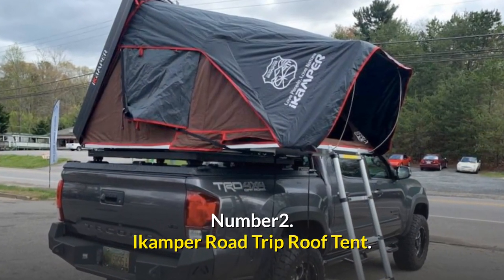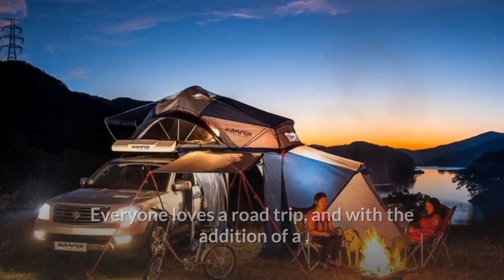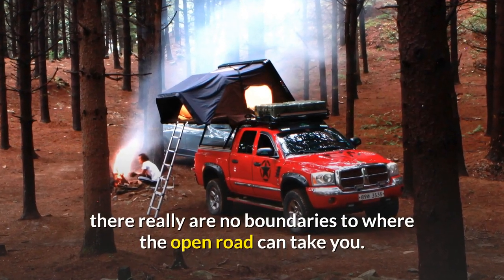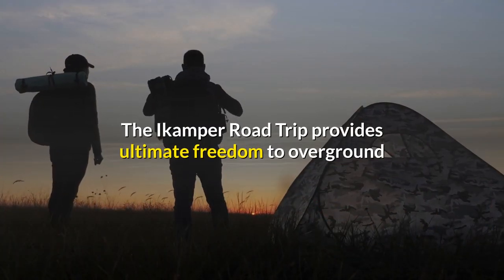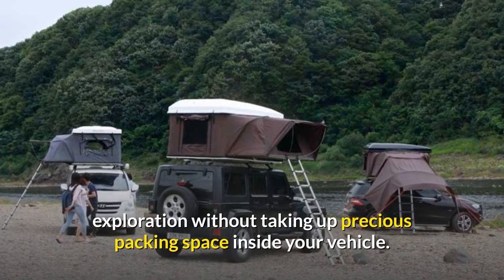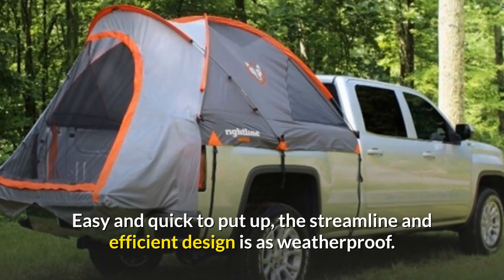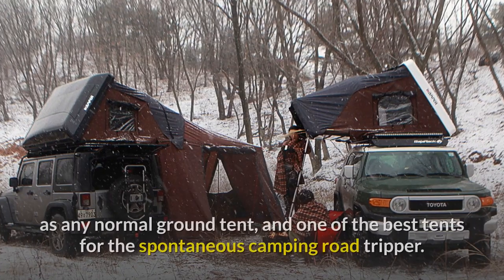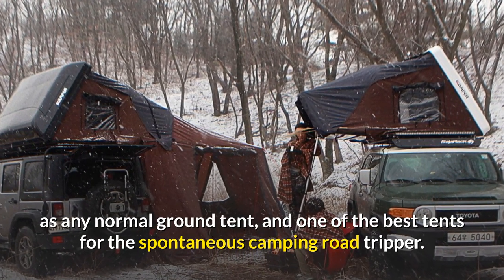Number 2: Acampa Road Trip Roof Tent. Everyone loves a road trip, and with the addition of a roof tent to your accommodation options, there really are no boundaries to where the open road can take you. The Acampa Road Trip provides ultimate freedom for overground exploration without taking up precious packing space inside your vehicle. Easy and quick to put up, the streamline and efficient design is as weatherproof as any normal ground tent, and one of the best tents for the spontaneous camping road tripper.